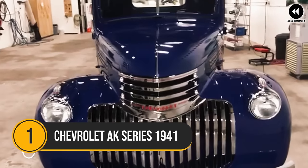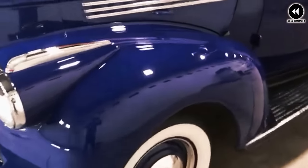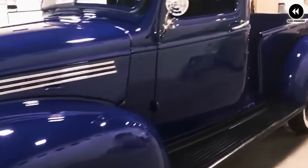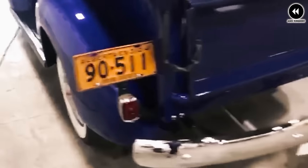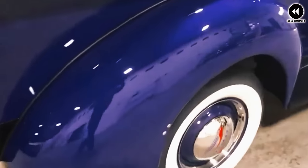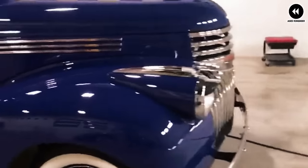Number 1: the Chevrolet AK Series of 1941 marked a significant milestone in the evolution of Chevrolet trucks, combining rugged durability with stylish design elements. In the years leading up to World War II, Chevrolet had established itself as a leading manufacturer of trucks known for their reliability and versatility. The AK Series, introduced in 1941, continued this tradition, offering a range of models to meet the needs of various customers.